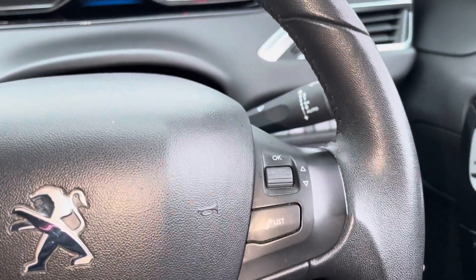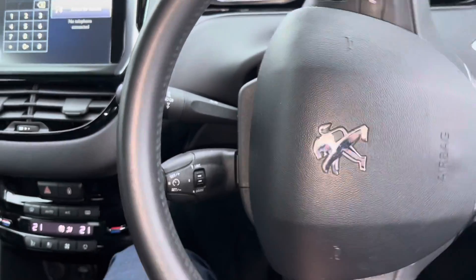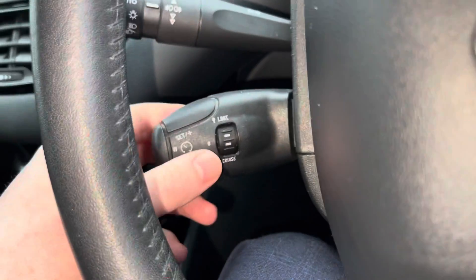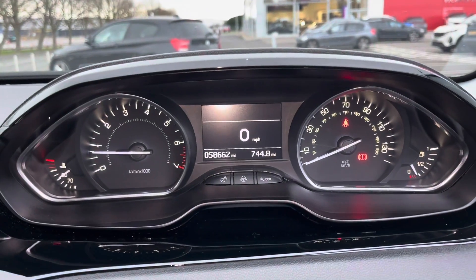There are steering wheel mounted controls on both the right hand side and on the left as well, so you don't have to move your hands too far. Just underneath the indication stalk, you will find a speed limiter and cruise control, making motorway journeys a lot less stressful.